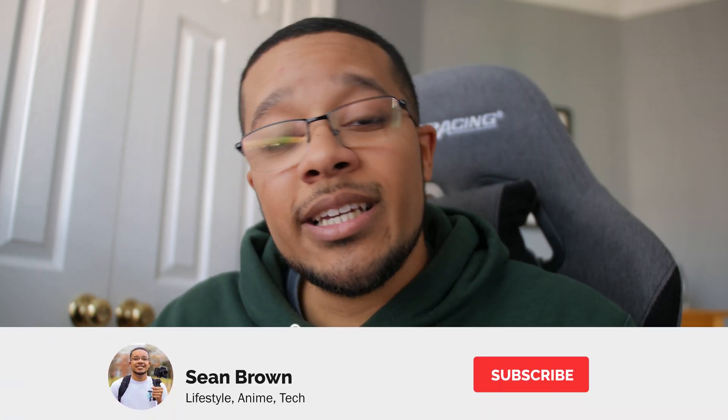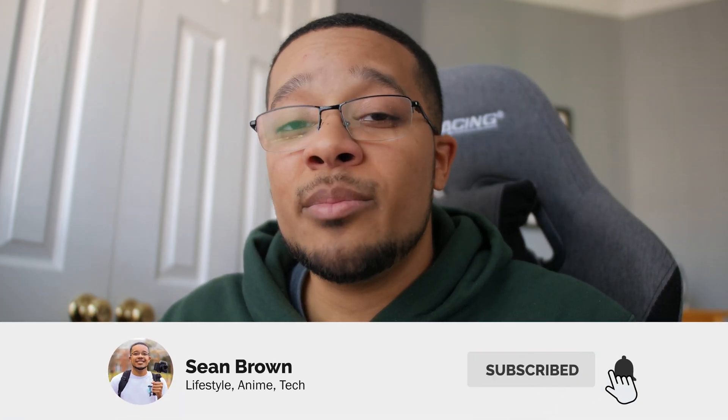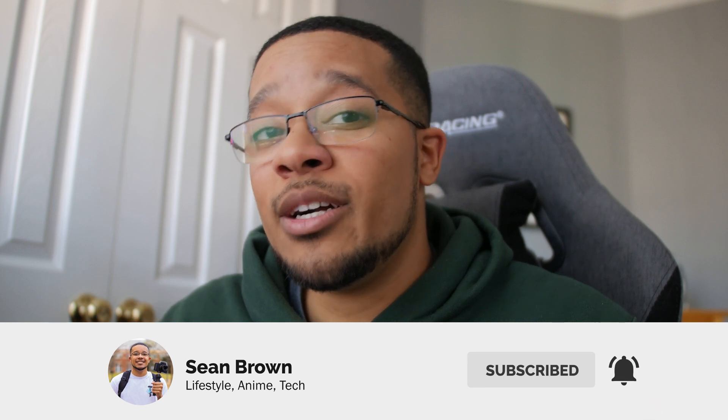That sums up my systems engineering degree. If you have any questions about systems engineering, what I do full-time now, or about UNC Charlotte's systems engineering program, leave them in the comments below — I'm happy to answer. If you're interested in seeing my graduation, click the link in the outro. Make sure you subscribe and turn on post notifications if you want to be notified whenever I upload a new video. See you in the next one!